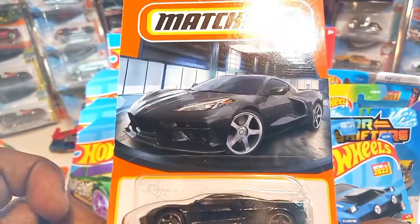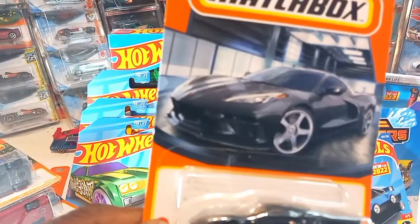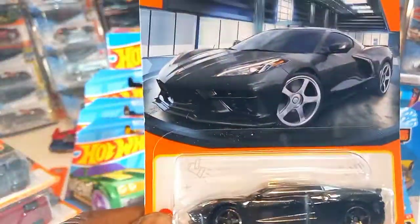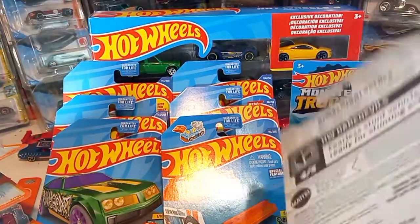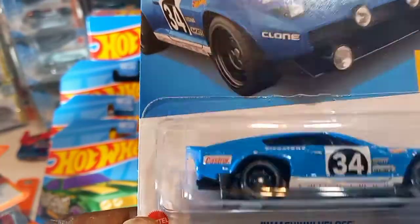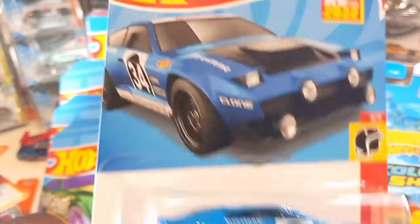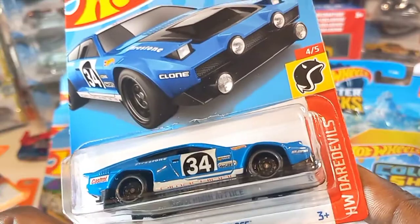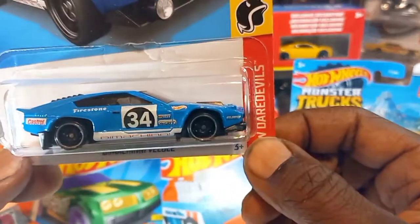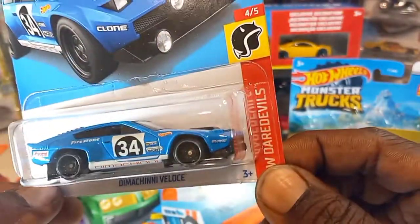Let me know in the comments which you think is better — is the Matchbox Corvette C8 better, or Hot Wheels? I like that blue Corvette that Hot Wheels had. I don't know, I'm gonna say it's a tie. Let me know in the comments. De Machini Vilos — I do not know how to pronounce that — but this is a new casting for '22, Firestone livery, part of the HW Daredevils series. Pretty cool casting — I'm gonna have to open this, because look at those mud flaps. The mud flaps look longer than the tires. I barely see how this is gonna roll, and it definitely is not gonna be good on curves or loops.